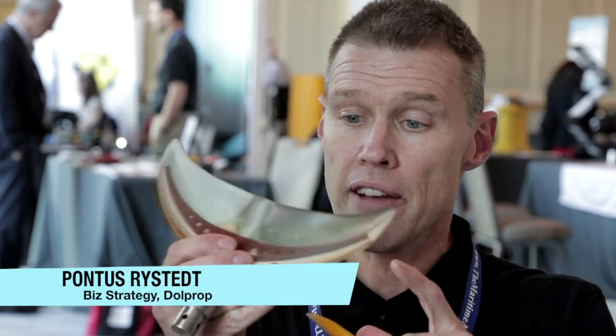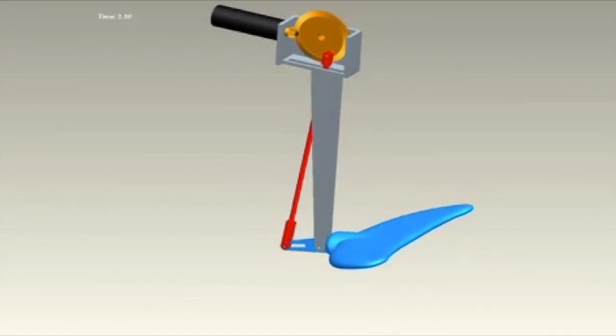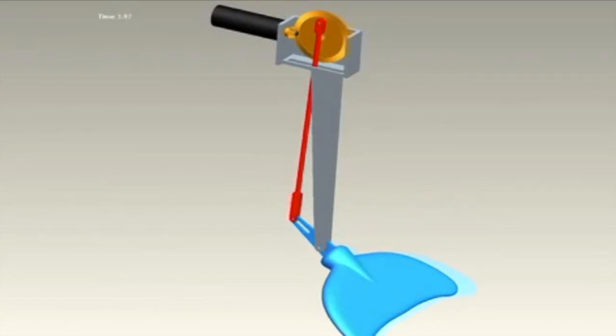What we have done is we have re-engineered 50 million years of product development done by nature, and we have made a new type of propeller that is making the boat swim so much more efficient, so much more quiet, so much safer, stabilizes the boat — and well, just imagine what you can do.